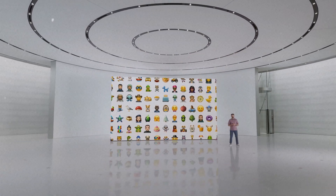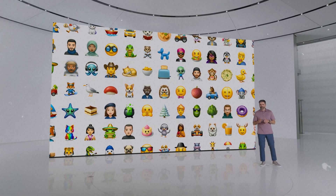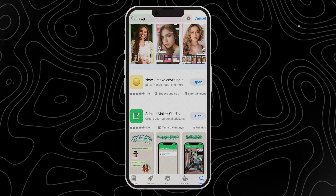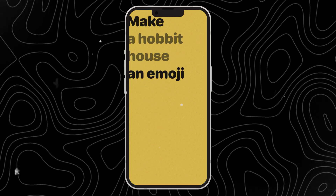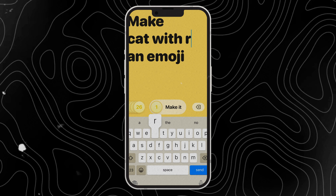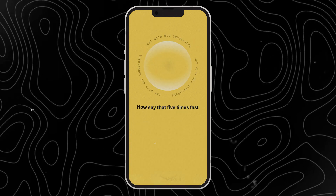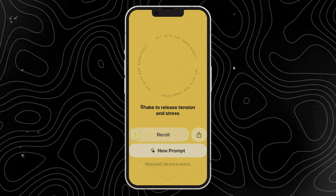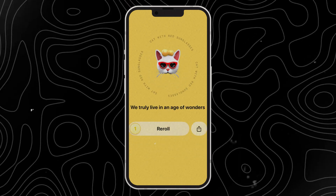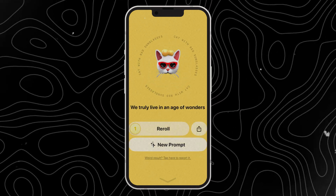If you can't wait to create unique emoji, I found an alternative to Genmoji called Nuji. Nuji can also generate emoji from descriptions — you can find it in the App Store. Let's try 'cat with red sunglasses.' Wow, that's cute! We can click here to re-roll it. I think Genmoji may be even more interesting than this.